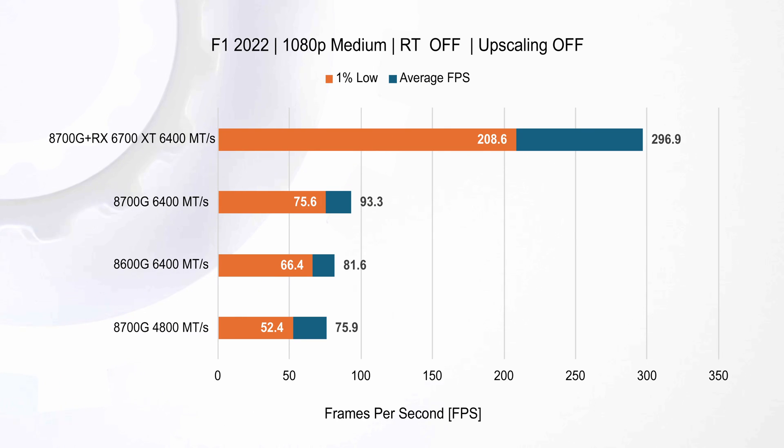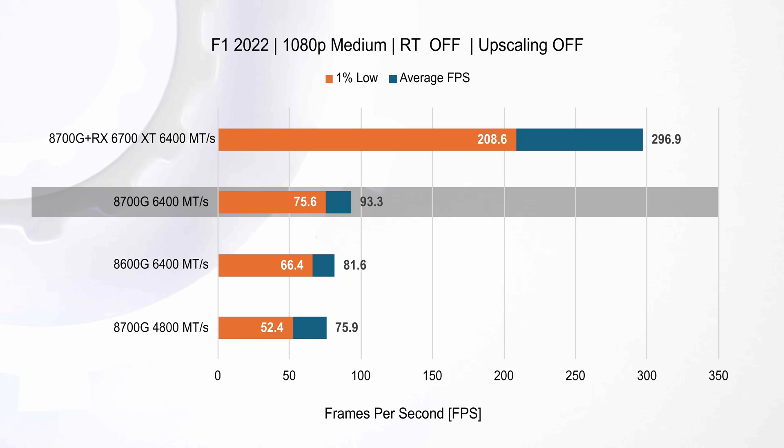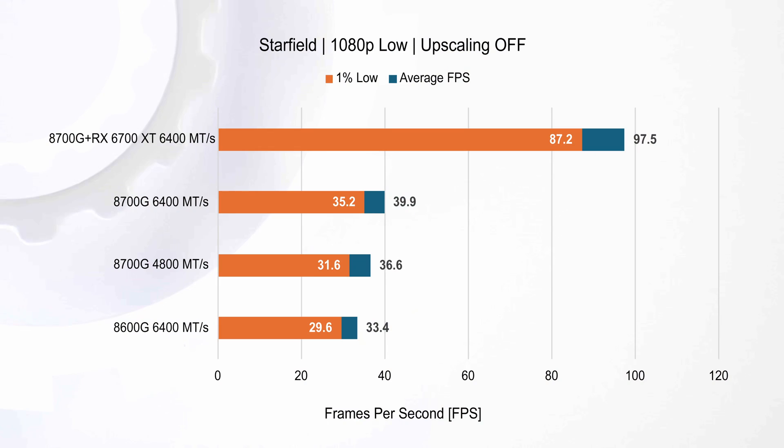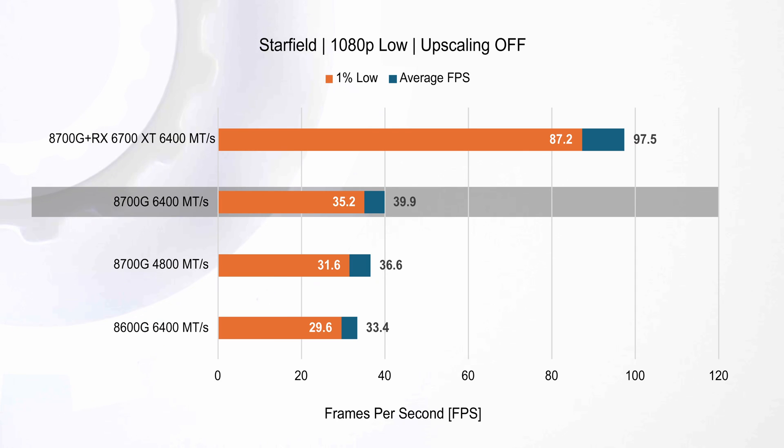Stepping up to 1080p medium settings in Formula 1 2022, increasing the graphical quality still results in more than 60 fps with the integrated graphics of the 8700G and high-speed RAM. This demonstrates its ability to handle more demanding graphical settings. While the discrete GPU outperforms it significantly, it's worth keeping in mind that the GPU alone costs more than the CPU.